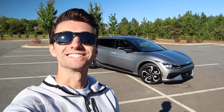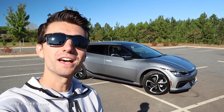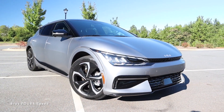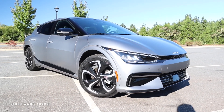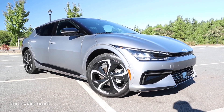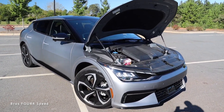Welcome back to the channel. In today's video we're going to take a look at the brand new 2022 Kia EV6. The model we're looking at today is the GT Line all-wheel drive, finished off in steel matte gray, and has an MSRP of $58,000.